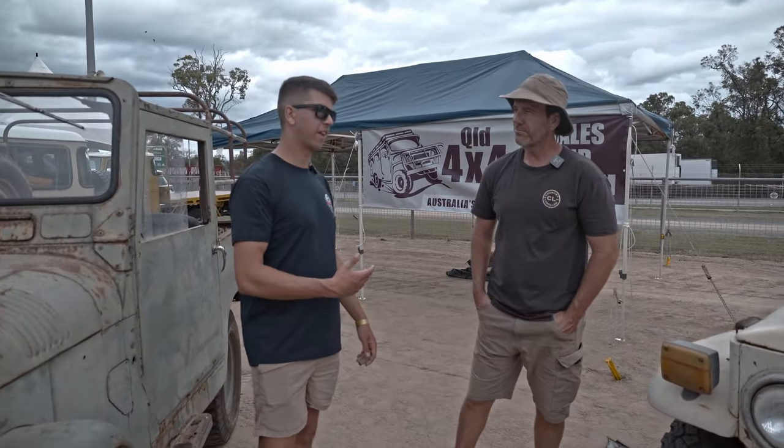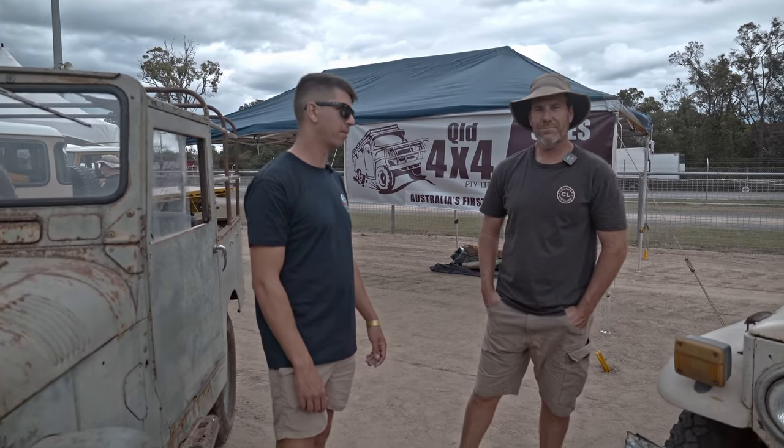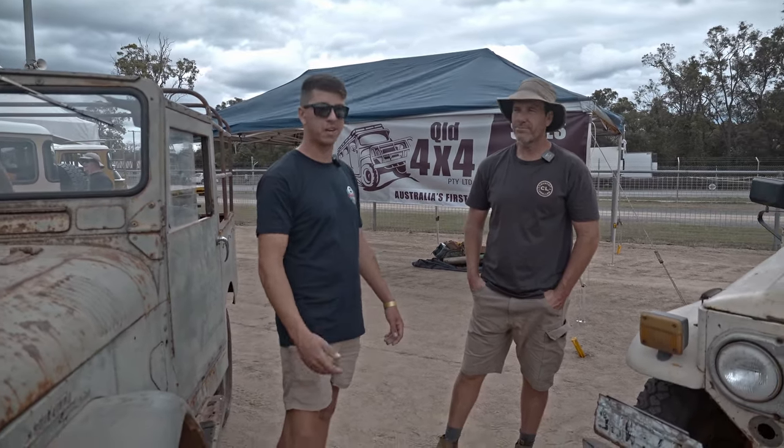Paul, thanks so much. I learned a lot today — I'm sure heaps of other people will too. So you can go and see these cars up at the museum. I'm going to get up there for sure — might bring Indy up there.